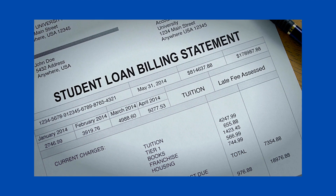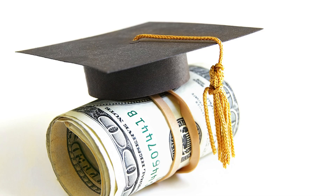Navigating Student Loans: Repayment Options and Strategies. For many individuals, pursuing higher education comes with the financial burden of student loans. Navigating the complex landscape of student loan repayment can be daunting, but with a clear understanding of the available options and strategic planning, borrowers can manage their loans effectively. In this article, we'll explore the various student loan repayment options and provide strategies to help borrowers make informed decisions and achieve financial freedom.